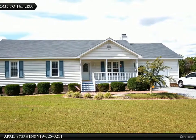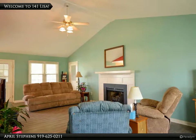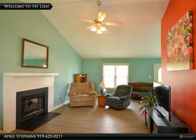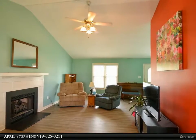Beautiful master suite situated on the back of the home. The screen porch overlooks a large backyard on almost an acre. A wired workshop completes this country living at its finest. Conveniently located between Raleigh and Goldsboro — awesome school district.